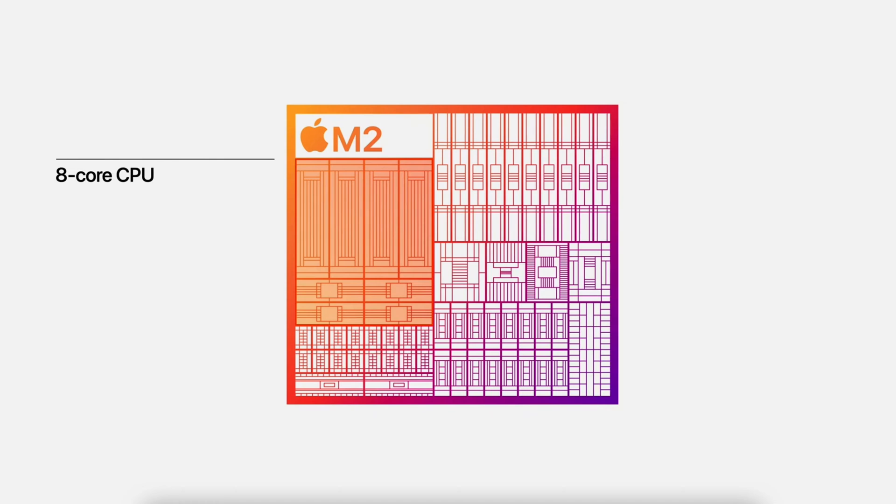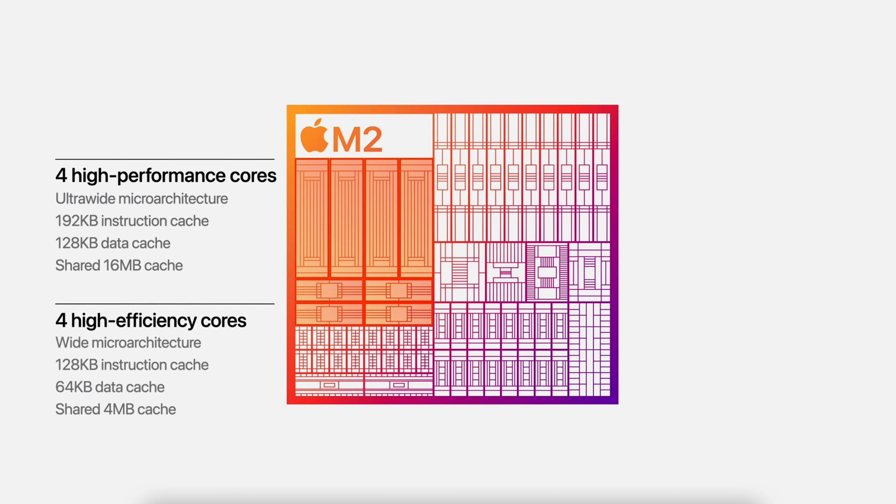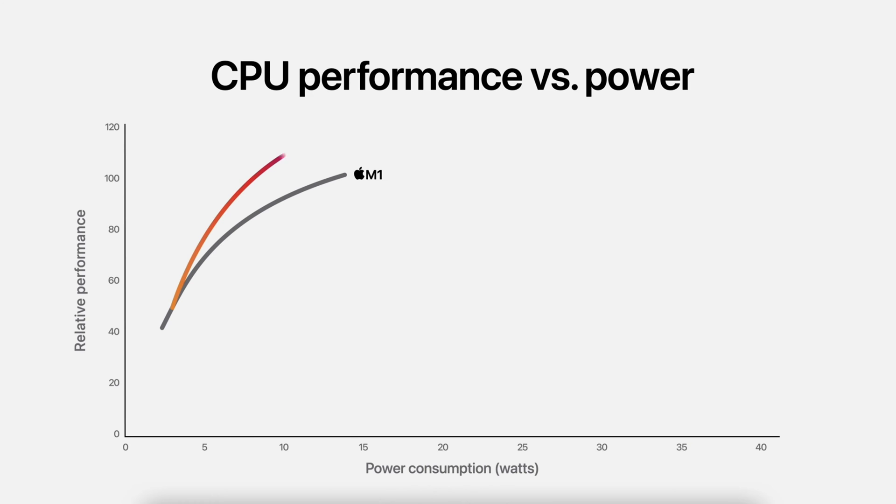Like its predecessor, the M2 features an eight-core CPU. Four of those cores are high performance and four are high efficiency. The caching has been increased on the high performance cores. Altogether, that gives the M2 18% greater performance than the M1.